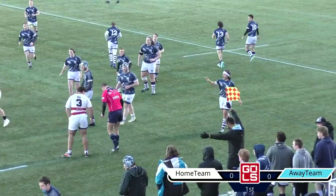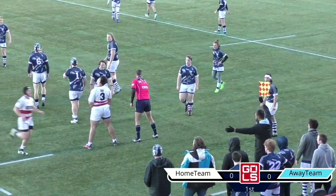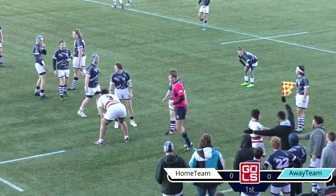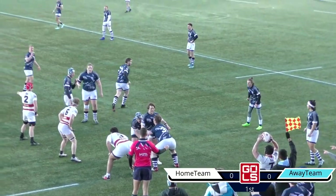Very intense first couple of minutes here at the University of Utah. Welcome to the stream, getting started here with the University of Utah Utes playing against the Utah State University Aggies.